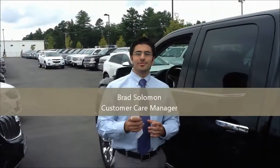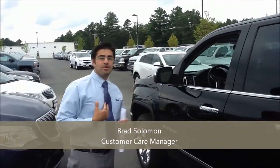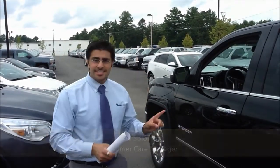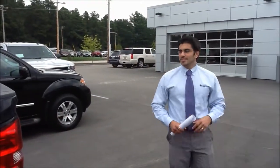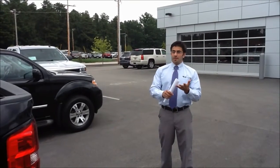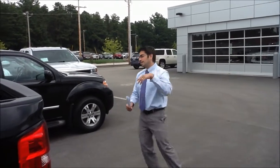Welcome to Banks Chevrolet. Thank you very much for taking a minute to watch this video. My name is Brad Solomon. I'm the customer care manager here at Banks. And this is the 2014 GMC Sierra SLT double cab — the one everybody's been waiting for. Not an extended, not a crew cab, not a regular cab, but a double cab. Come over here, check it out.